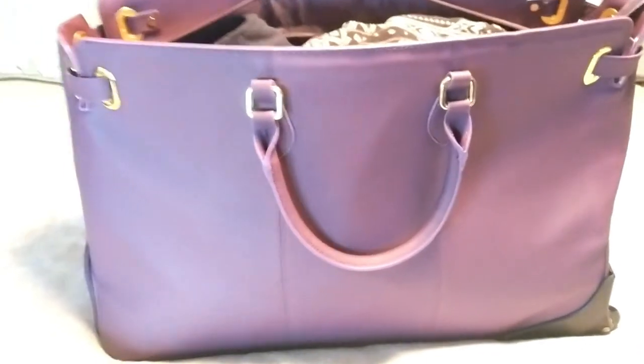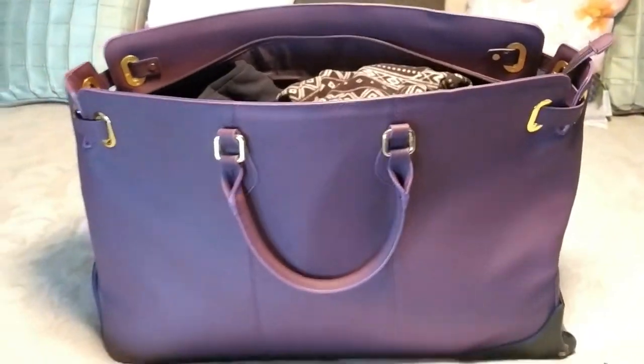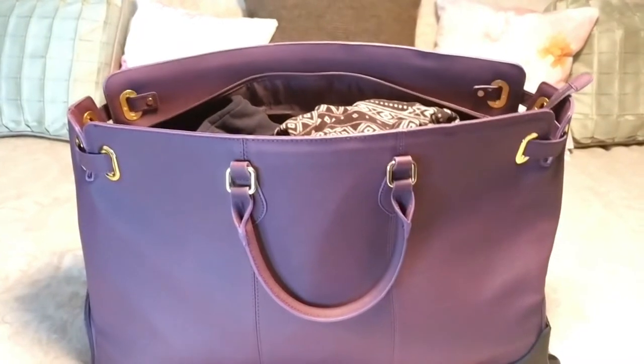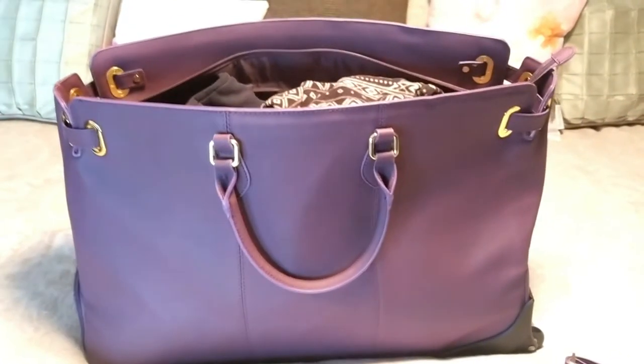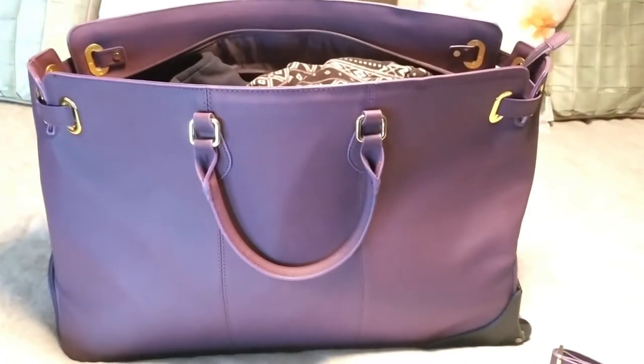I'm thrilled to have this bag. Definitely check it out — I'll give you all the links and information for where you can purchase it yourself. I believe the retail price is $2.99, though I'm not entirely sure — it could be on sale. I'll check and have the accurate link for you.